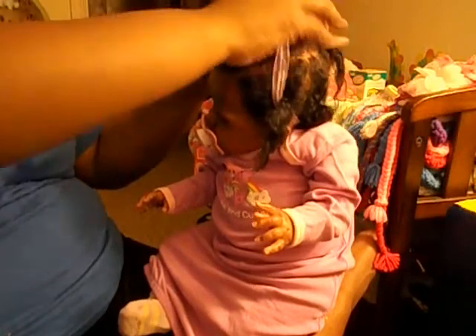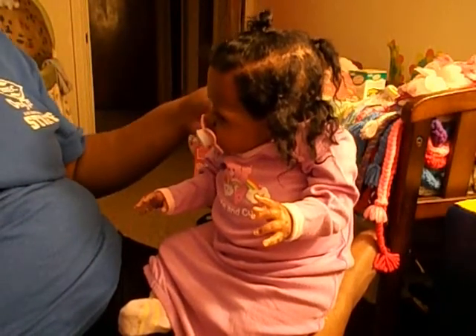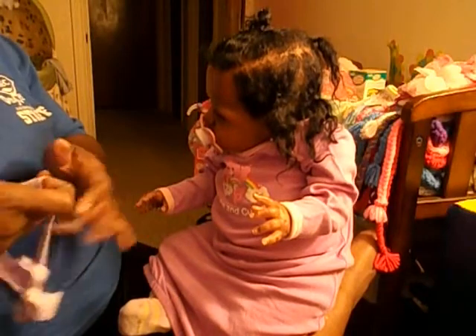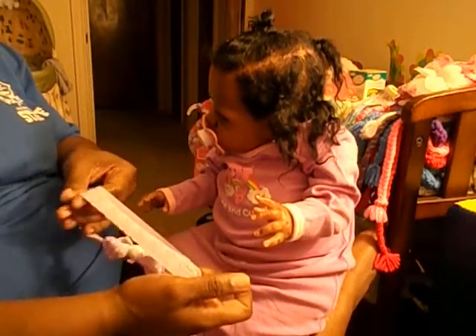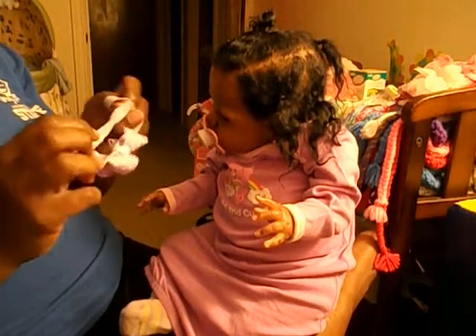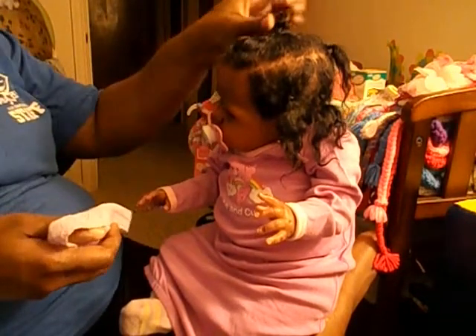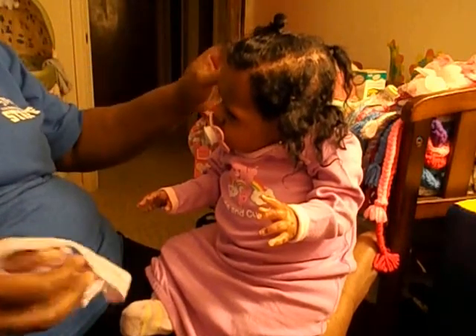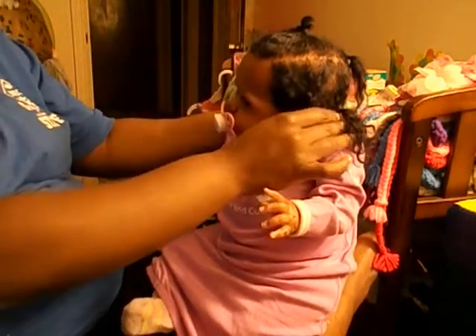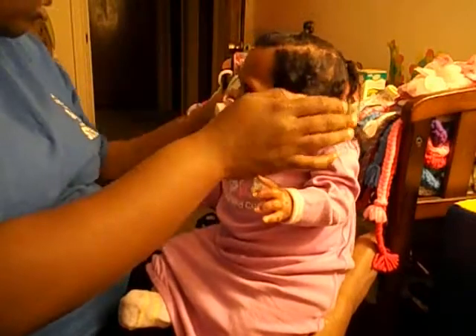Let's do the ultimate test – I don't see any black dye on the headband, so I think that means her hair bleeding days are behind us.